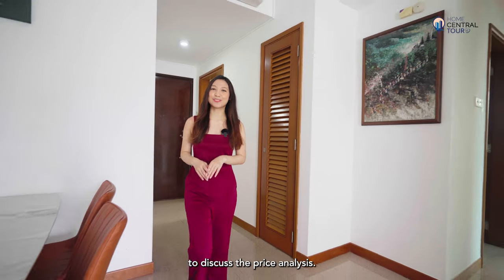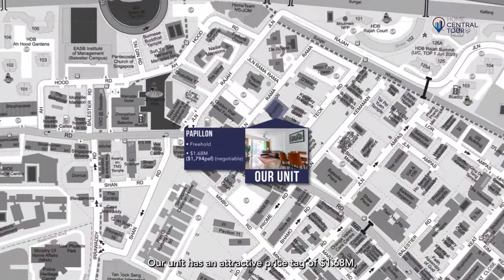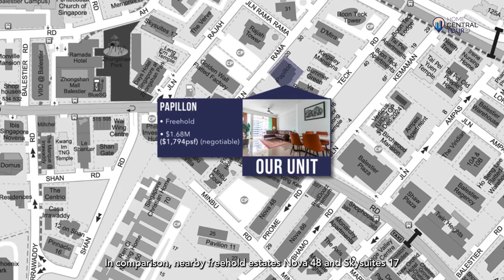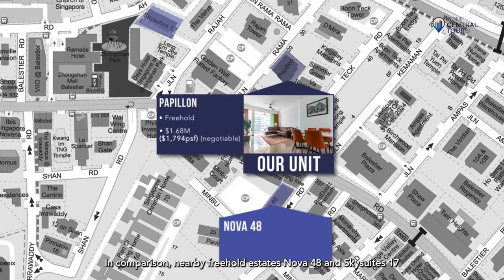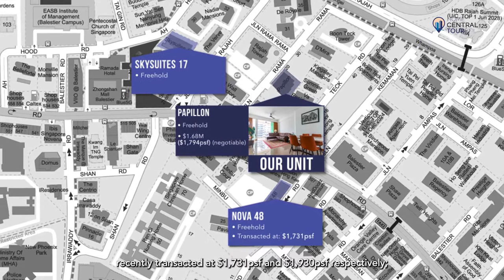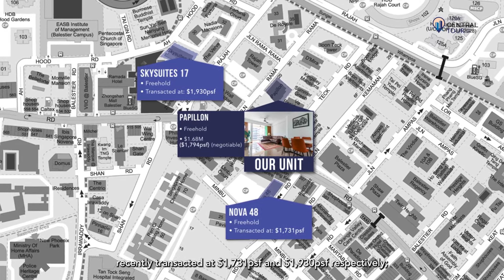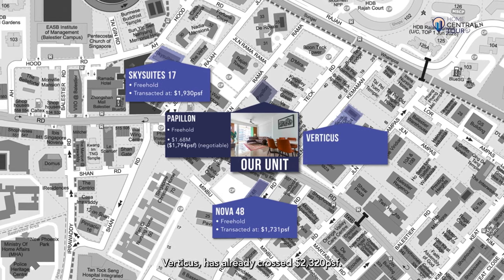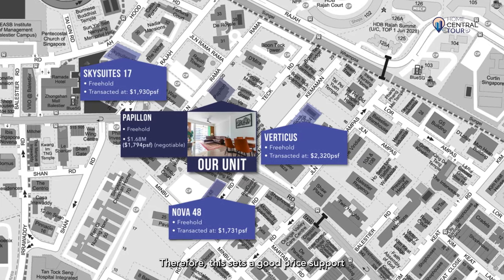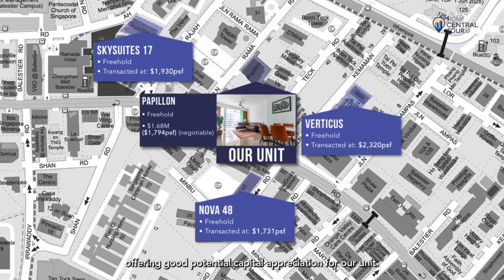Now let's hit pause on our home tour to discuss the price analysis. Our unit has an attractive price tag of $1.68 million, translating to $1,794 PSF. In comparison, nearby freehold estates Nova 48 and Sky Suites 17 recently transacted at $1,731 PSF and $1,930 PSF respectively, while a new freehold launch in the area, Verticus, has already crossed $2,320 PSF. Therefore, this sets a good price support for properties in District 12, offering good potential capital appreciation for our unit.